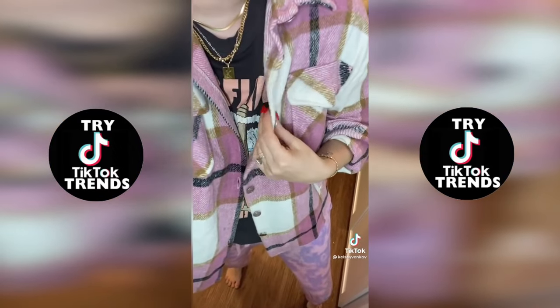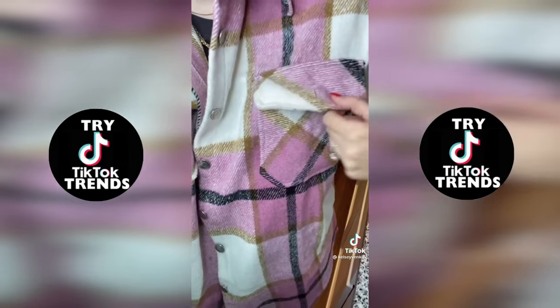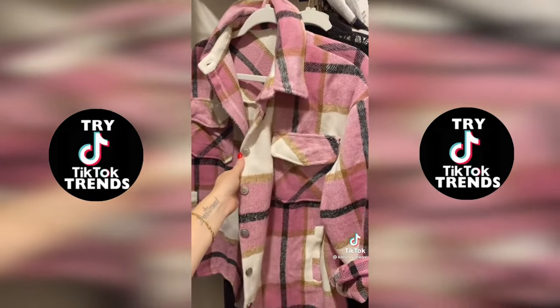Lastly, this just got dropped off at my door and I tried it on right away to show you guys. I love the plaid — it is really nice. However, the inside material is different than the outside. The outside is super soft, but I think it's such a great piece.